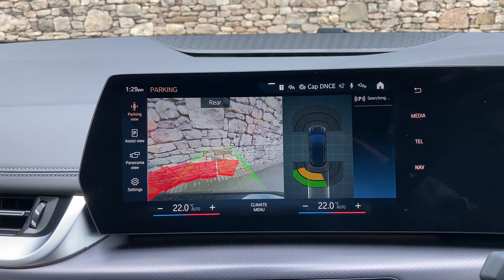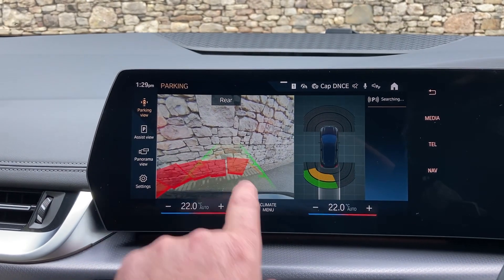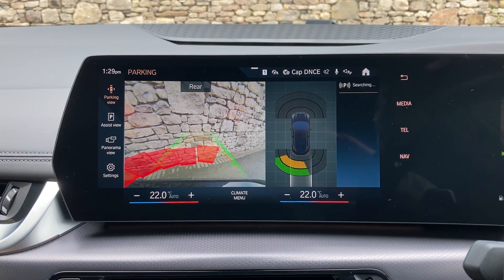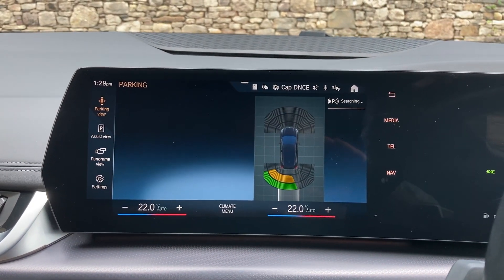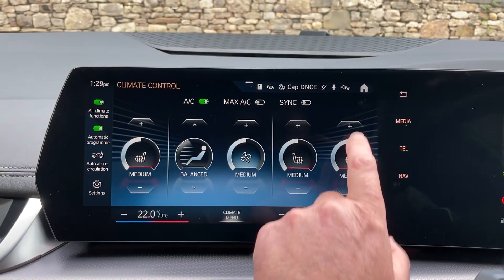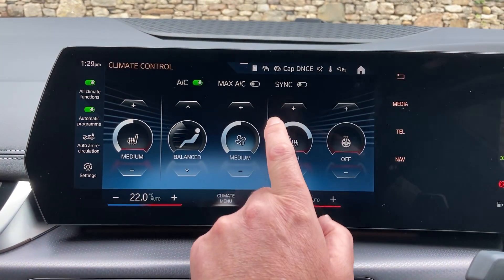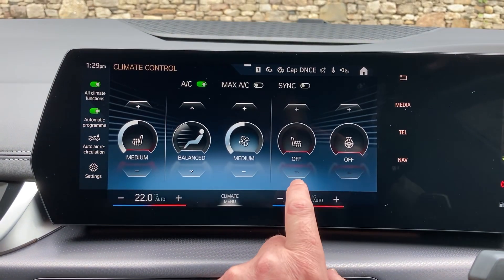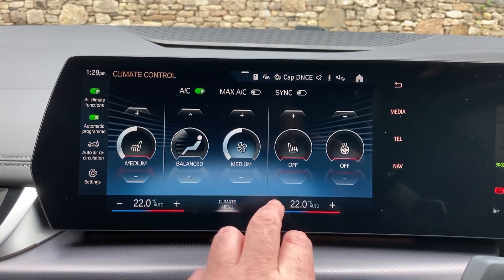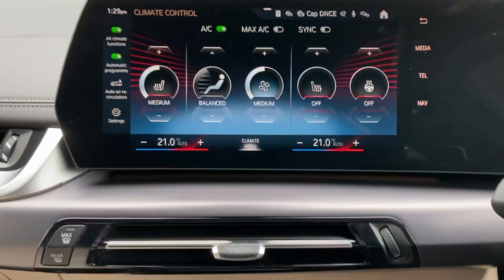You've got a camera out the back as well, which gives you the guidelines and obstacle markers, so definitely no excuses for bumping into anything. In the iDrive control menu you can see you've got your heated steering wheel and heated seats — though you definitely won't need those today — and you can control your temperature here as well.